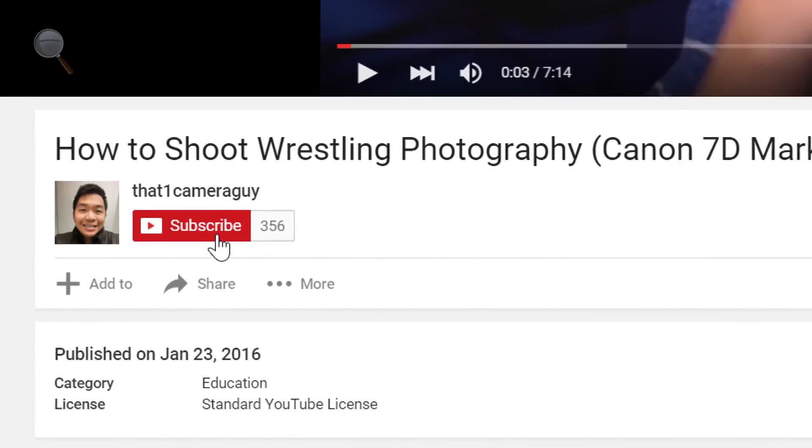And if you missed my last video about my 4K video editing machine build, you can go ahead and find the link somewhere here. And even the little eye icon will lead you there as well. I'll see you guys later. Bye.